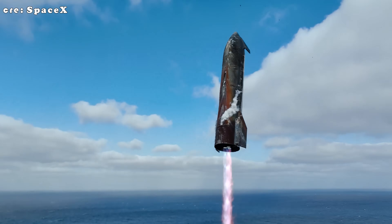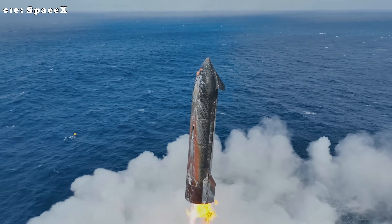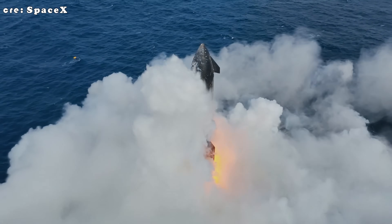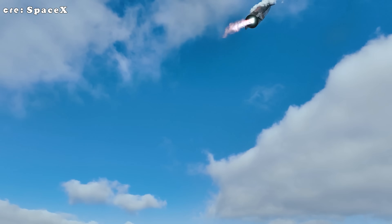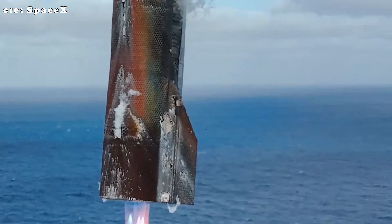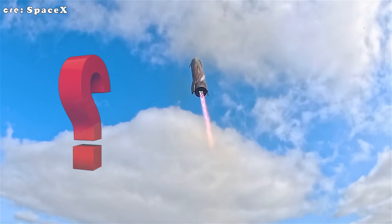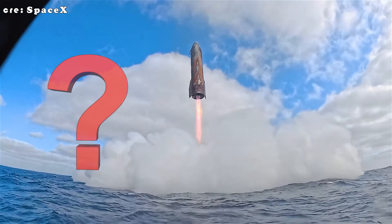After a flawless re-entry and landing, everyone expected Ship 38 to look nearly perfect. But something strange appeared on its surface. No bright orange burns like before. Instead, subtle brown streaks ran across the hull. The metallic tiles were gone, yet oxidation still formed. Why? Was this just leftover heat stress, or a sign of something deeper happening beneath the skin of Starship's heat shield?